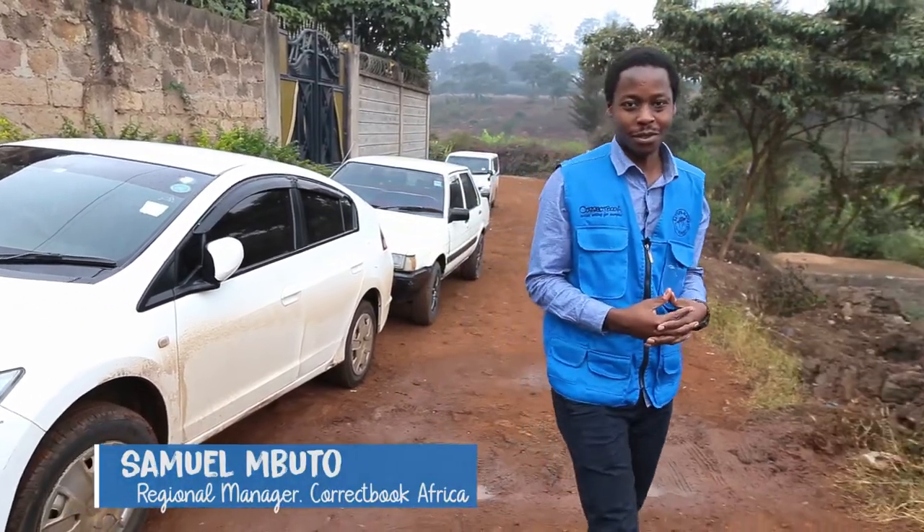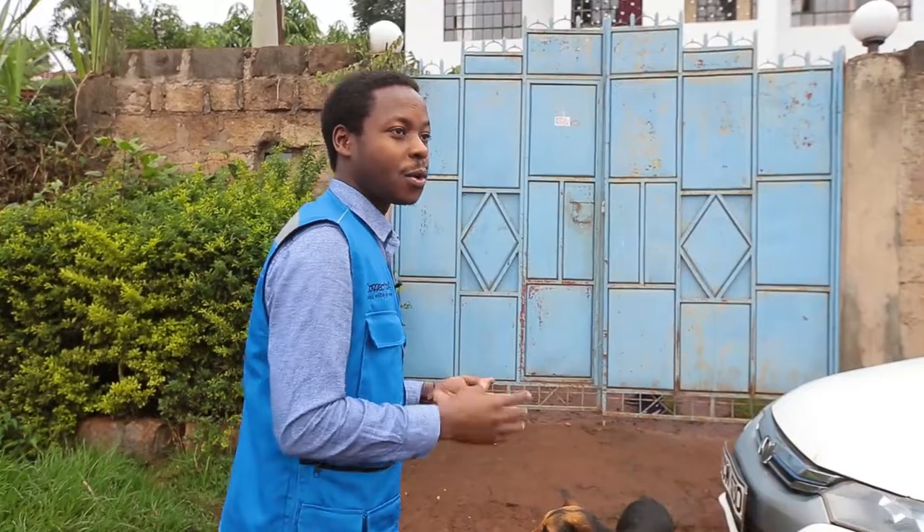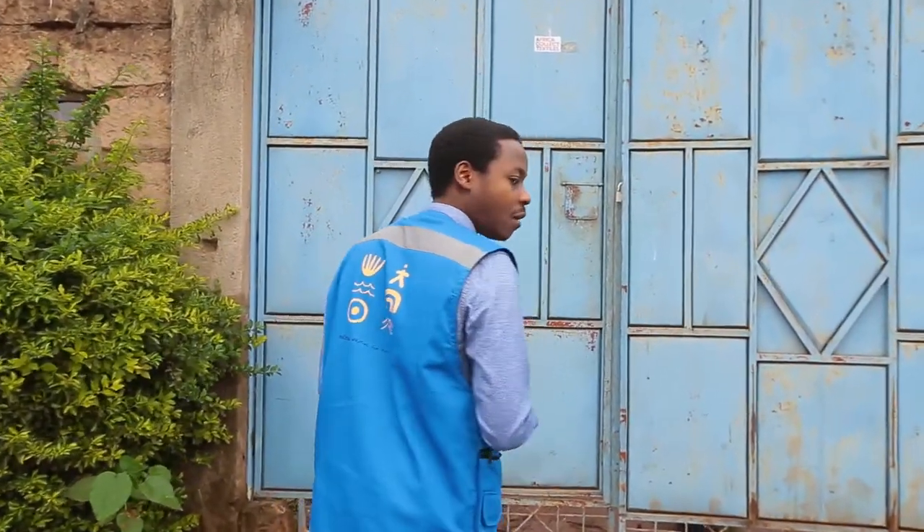Hello viewers, welcome to this episode of The Correct Book Diary. We are at a place called Maroroi, located within Nairobi, Kenya. Today we are visiting Africa Collect Textiles, the production facility of our pencil cases.